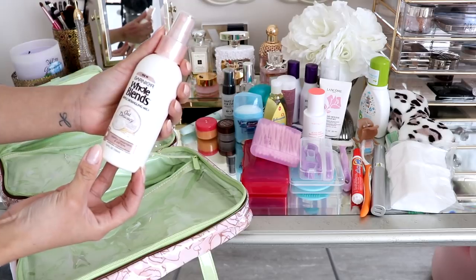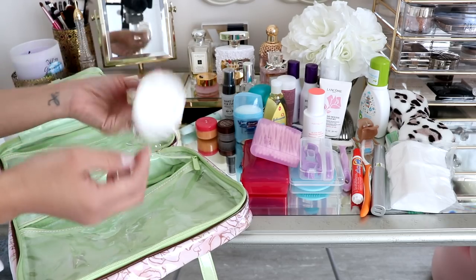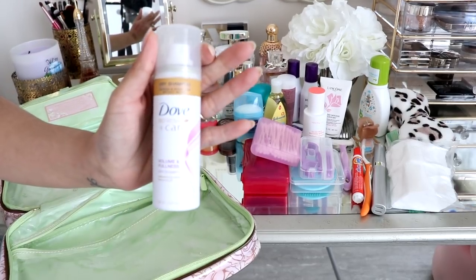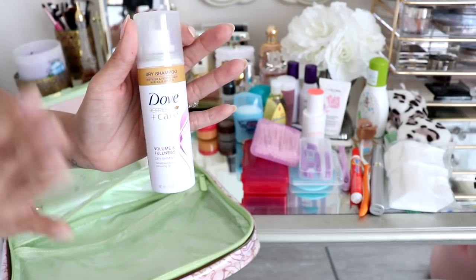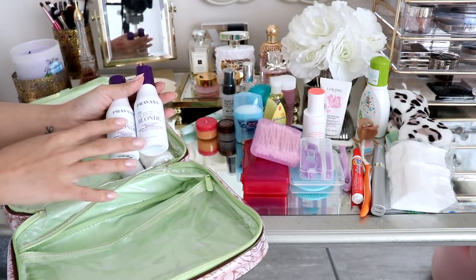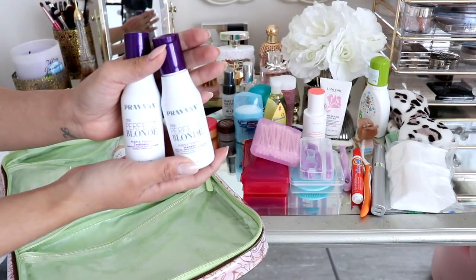I have my Garnier Whole Blends Gentle Detangling Milk — I've talked about this before, I absolutely love it. This is my second bottle and it's almost gone, so for this trip I'm probably going to pack a brand new one. I have my Dove Refresh Plus Care — this is my favorite dry shampoo, so so good. I've tried a ton, like Oribe and Batiste and other brands, but this is the only one I really like. This is my shampoo and conditioner — it's a purple toning shampoo because my hair is a little lighter now, so I'm trying to keep it not brassy.